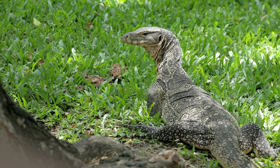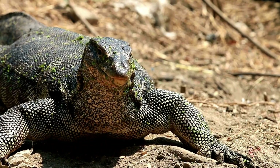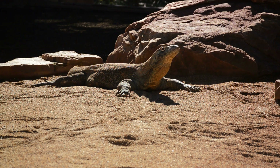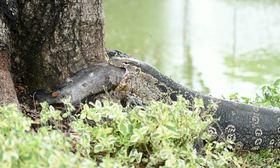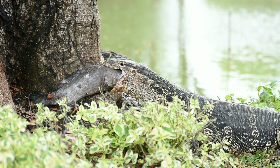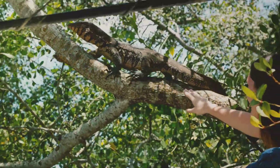Monitor lizards are quite the globetrotters. They're found in a wide range of habitats across the world, from the dense, lush forests of Africa to the arid, sun-soaked deserts of Australia. Some even like to hang out in the rainforest while others prefer coastal regions. Monitor lizards are carnivores, which means they love to munch on meat. Their diet is as varied as the places they call home — they aren't picky eaters and will happily gobble up whatever they can catch, including insects, birds, and eggs. They use their long, sticky tongues to snag these bite-sized snacks, and some monitor lizards are expert climbers, scaling trees with ease to raid nests for a tasty meal.